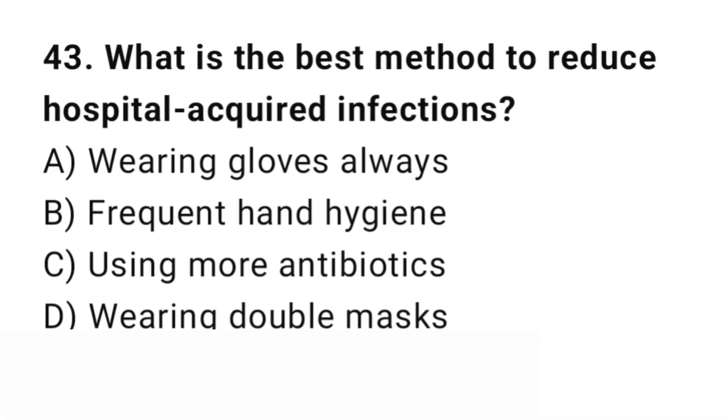Question number 43. What is the best method to reduce hospital-acquired infections? The right answer is B: Frequent hand hygiene. Hand washing is the best defense.